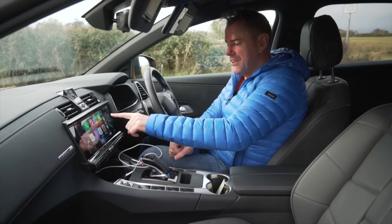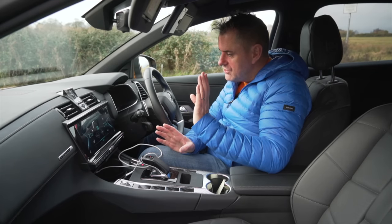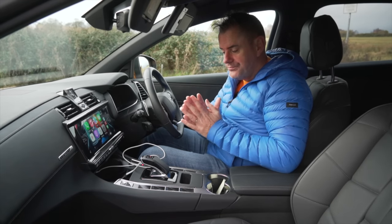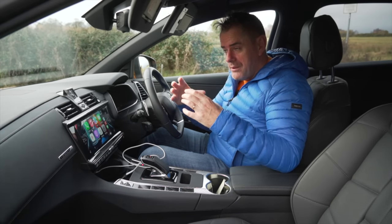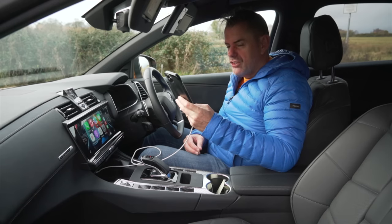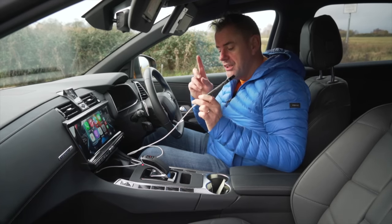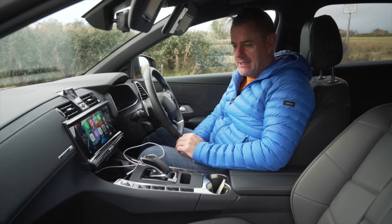My problem is if you want to change the temperature, you're pressing that then pressing that — it's two clicks to do essentially everything that should just be one click. There's also a small storage bin here with wireless charging in it, but the tray is small. The minute you shape it for one size, a bigger phone comes along and doesn't fit. My iPhone 12 Pro Max doesn't actually fit into the wireless charging tray — it detects the phone but doesn't charge it. I prefer wired charging anyway, as wireless charging just fires electricity into the space, which is less efficient.